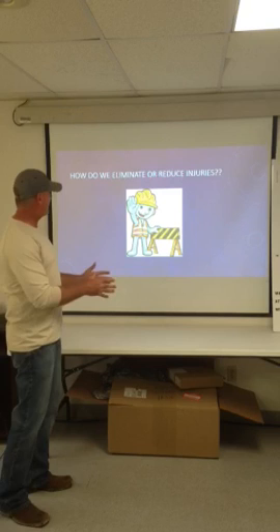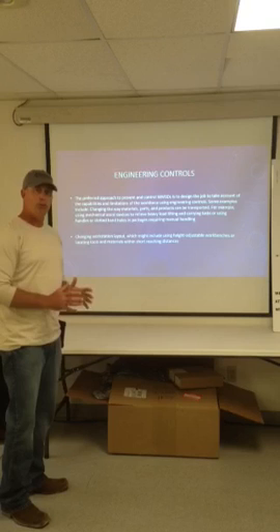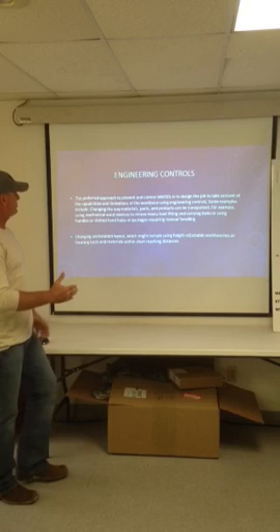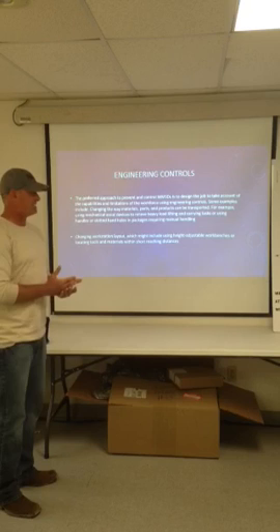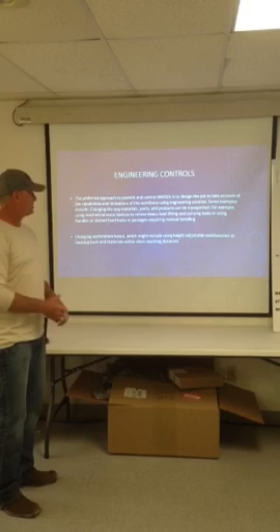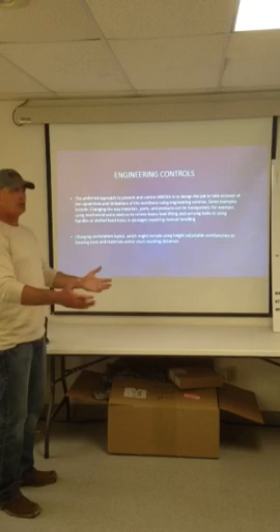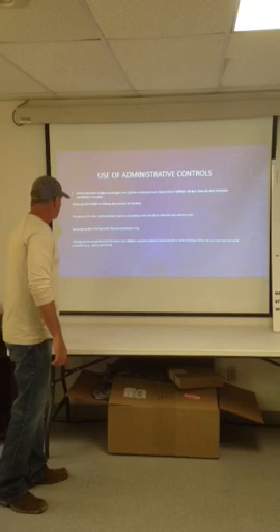As a safety professional, how do we eliminate or reduce injuries? Engineering controls is the number one way that we can reduce musculoskeletal injury — this is the preferred approach. Because the job design takes out the ability of a worker to get hurt. You take the capabilities and limitations of the workforce and design the work environment taking those limitations into account. You change the way materials, parts, and products can be transported, use mechanical assisting devices to relieve heavy load lifting, and change workstation layouts so that things are height adjustable and within reach, so people do not have to reach out long distances to grab equipment.